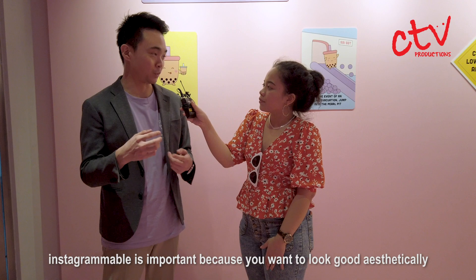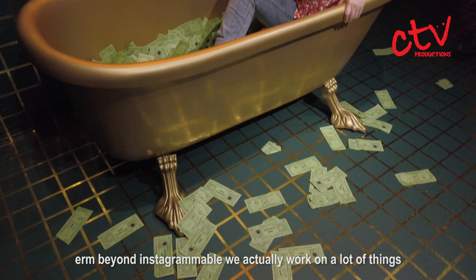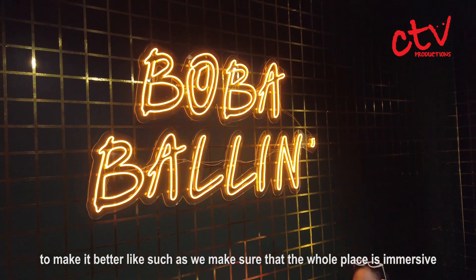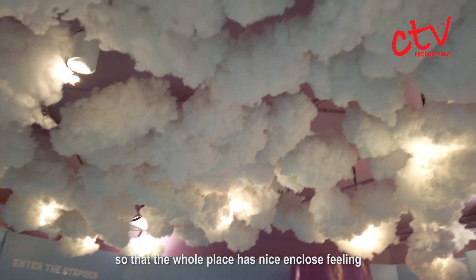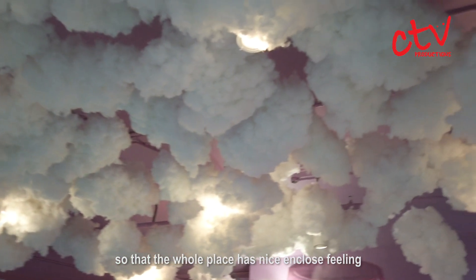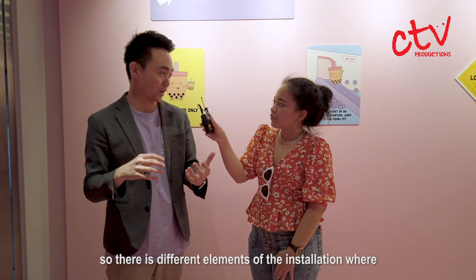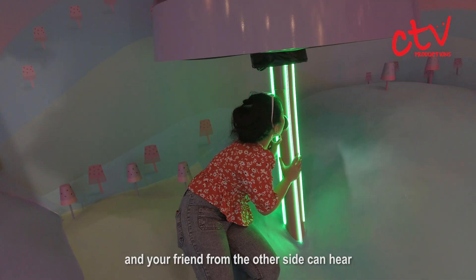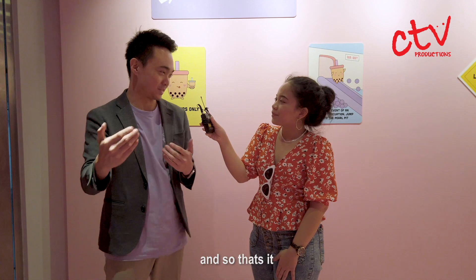Instagrammable is important because you want it to look good aesthetically. But beyond Instagrammable, we actually work on a lot of things to make it even better. We make sure that the whole place is immersive — the ceiling used to be black and we painted it purple so the whole place has a nice, cosy feeling. We also want it to be interactive, so there are different elements of the installations where you can talk into a tree and your friend on the other side can hear. You do something and the installation does something back to you.